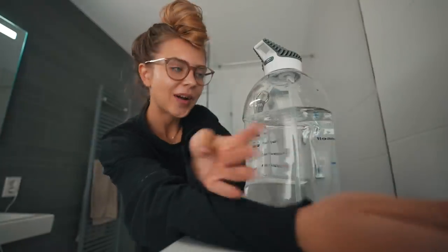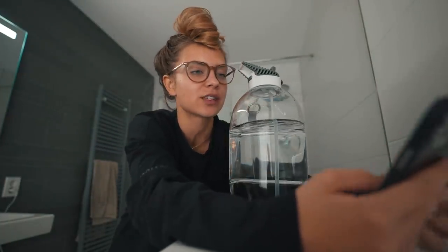On the outside - so skin care, hair care, whatever. And then also a bit on the inside because that needs a bit of glowing up as well. I'm taking you guys with me to my bathroom. We're now in my bathroom and I actually made a to-do list of my glow up.